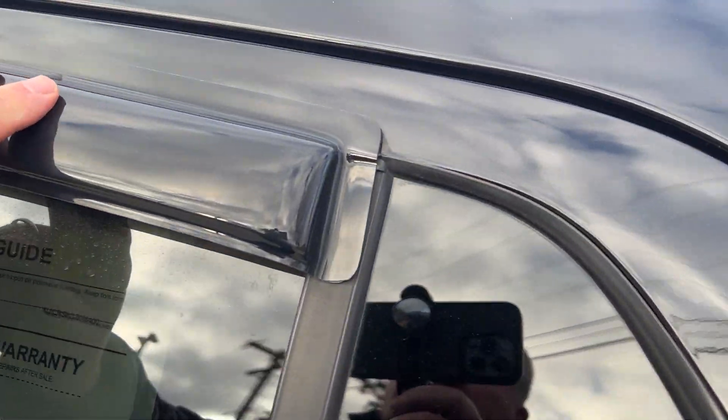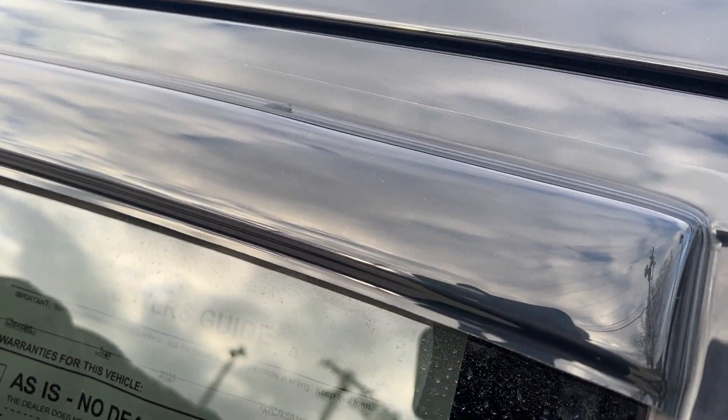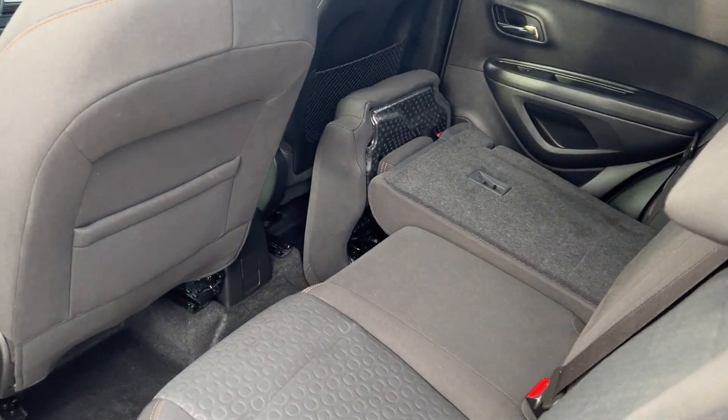The previous owner did put some nice window visors on it. If you look in the back, this has a flip and fold seat. You can see how the front folds down like that, and you can look right in the back — plenty of room. This side will also fold down.